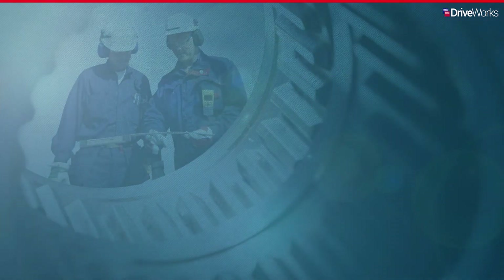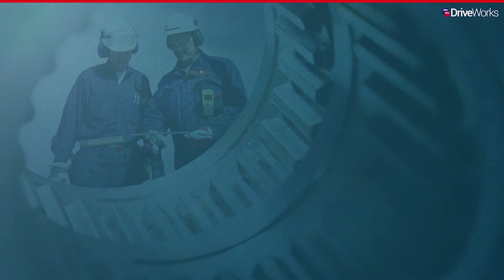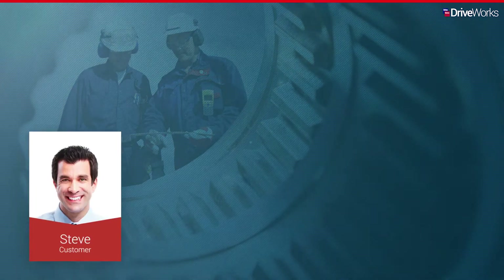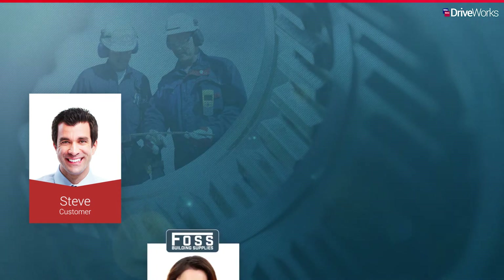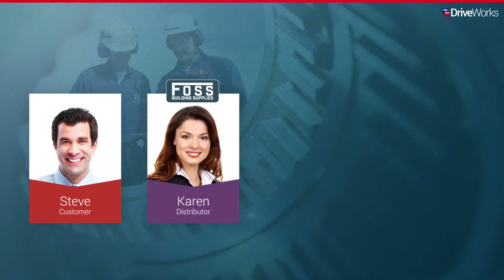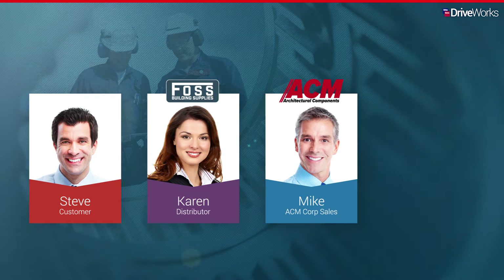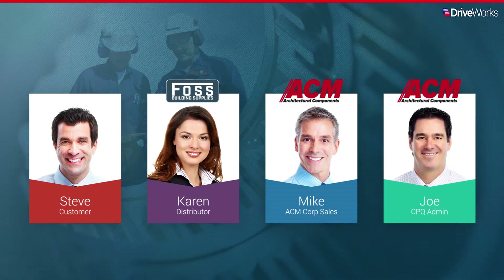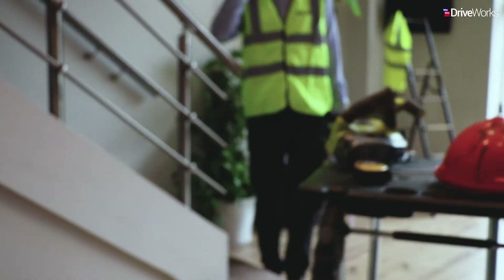In this video series, we'll be following ACM, a manufacturer of architectural components. We'll meet Steve, an architect, configuring and placing an order. Karen, who works for FOSS, an ACM distributor, as she manages a design-to-order inquiry. We'll also meet Mike, who works in sales for ACM, and Joe, who is the CPQ administrator at ACM. Let's look at DriveWorks in action as a CPQ solution.